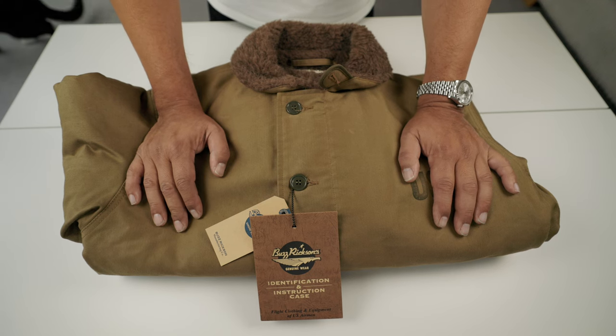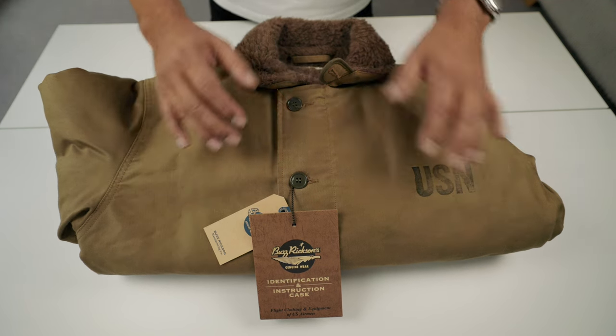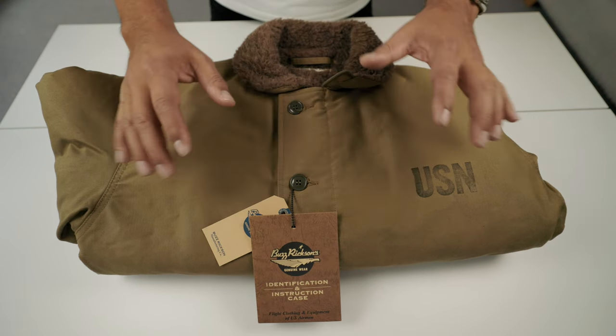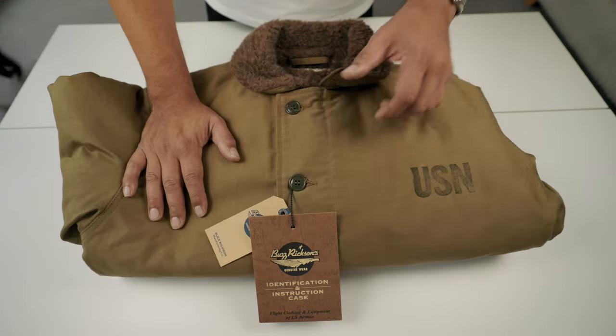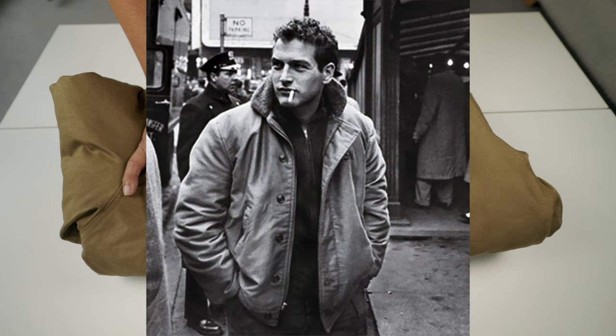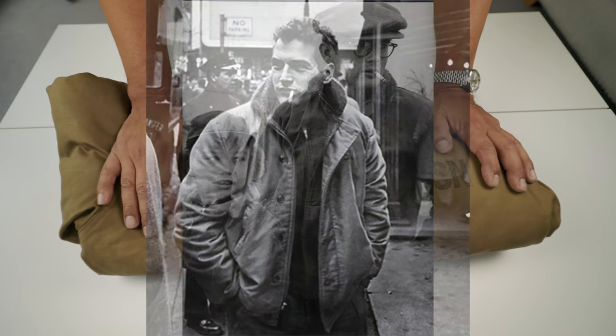There was also a flow of these jackets into surplus shops, which made them widely available. The jacket became famous for two reasons: the first was that it was worn by motorcycle riders, and the other was that it was worn by famous people like Paul Newman and James Dean.